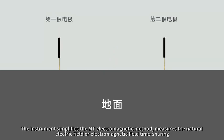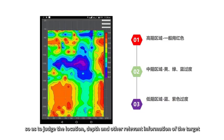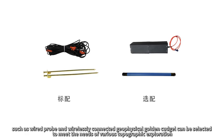It measures the natural electric field or electromagnetic field time sharing, and inverses the resistivity changes of different underground geological bodies, so as to judge the location, depth and other relevant information of the target. MN electrode measurement is standard, and three measurement modes such as wired probe and wirelessly connected geophysical golden kacho can be selected to meet the needs of various topographic exploration.